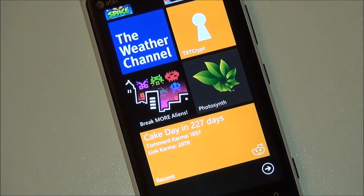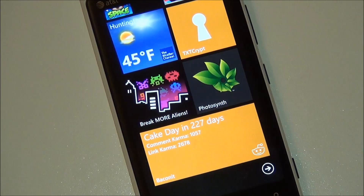Hey folks, Daniel Rubino here with Windows Phone Central. I'm going to give you a quick tour of Baconet version 2.5, optimized for Windows Phone 8. It should be hitting the Windows Phone Store within the next few days.